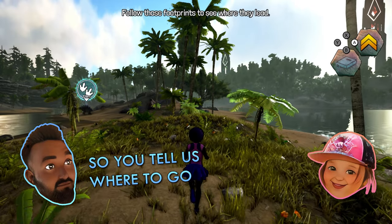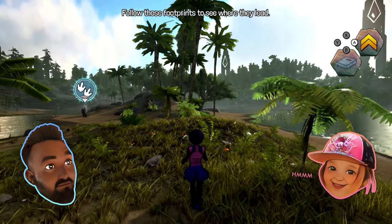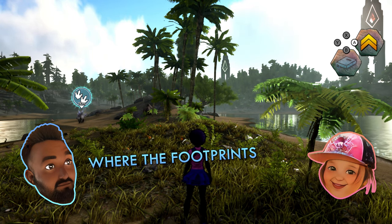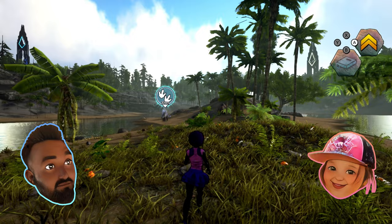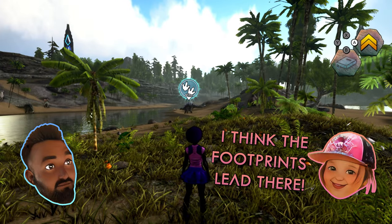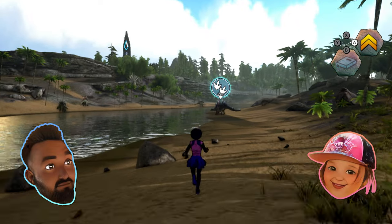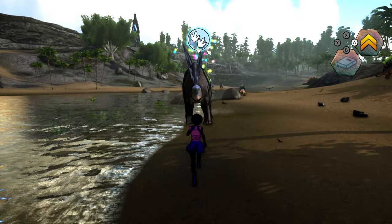You tell us where to go. Follow those footprints to see where they lead. Where are the footprints? Do you see any footprints? I think the footprints lead there. Oh okay. Let's go over to it. That's a big dinosaur.